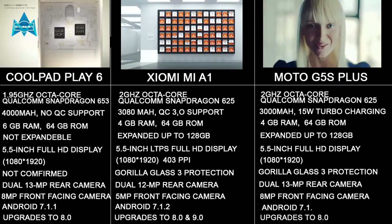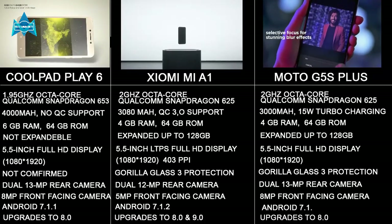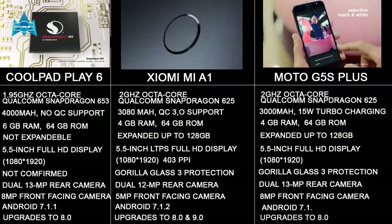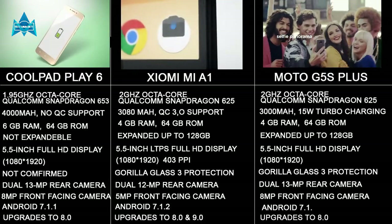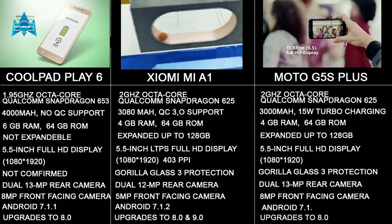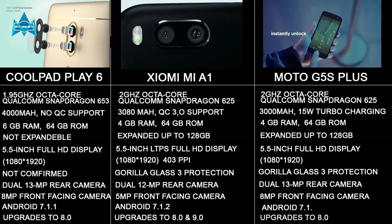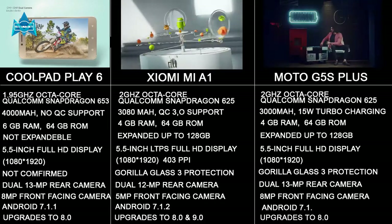The Coolpad Play 6 runs on Android 7.1.1, the Xiaomi Mi A1 runs on Android 7.1.2, and the Moto G5S Plus runs on Android 7.1. Regarding upgrades, the Coolpad Play 6 can be upgraded to Android 8.0 Oreo. The Xiaomi Mi A1 can be upgraded to 8.0 and even 9.0 because it's part of the Android One program. The Moto G5S Plus will be upgraded to 8.0 but it's not confirmed when.